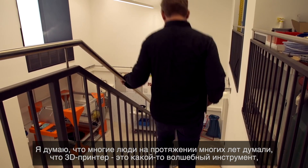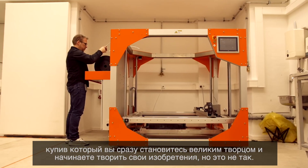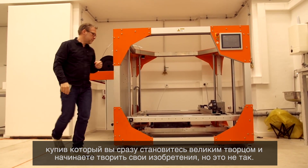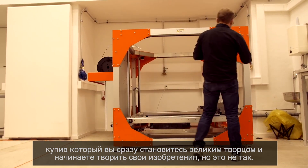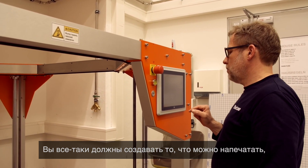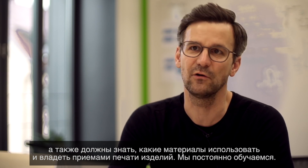A lot of people over the last couple of years thought that 3D printers are this kind of magic tool — that you just buy one and you suddenly become a great creator and make all your own stuff. That's obviously not true. You still have to know what you're doing, create stuff that can be printed, and know quite a bit about what materials to use and how to print things.